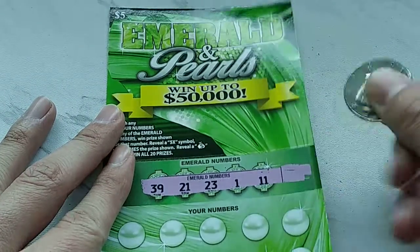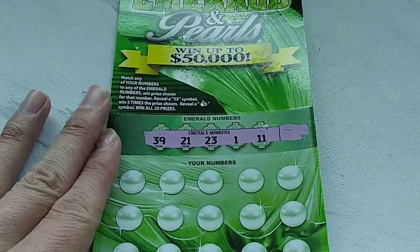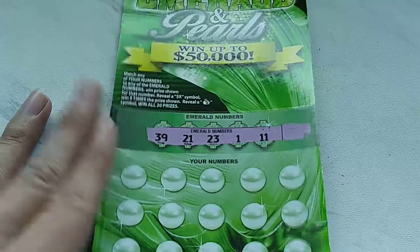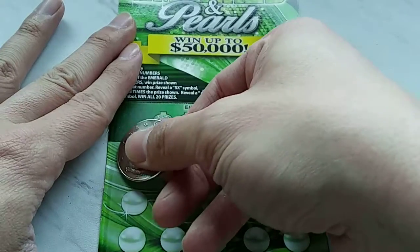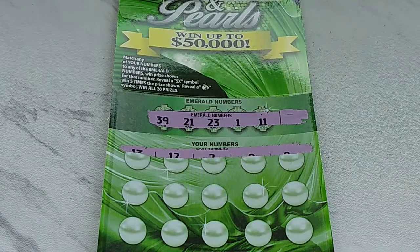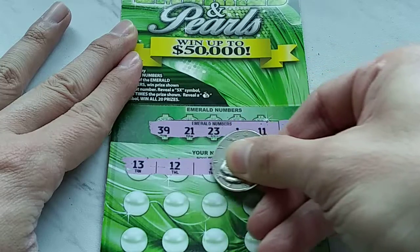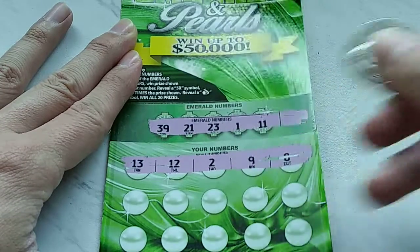As I was also saying about how those other tickets gave us a bad rap — well, that's how the cookie crumbles. Got 39, 21, 23, 1 and 11. Let's see if we can find any of those symbols or maybe even a winner. I'd like to see a match winner — those are always nice.